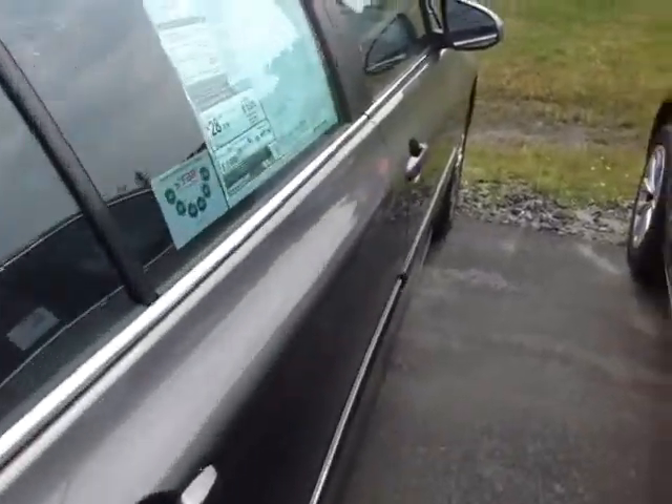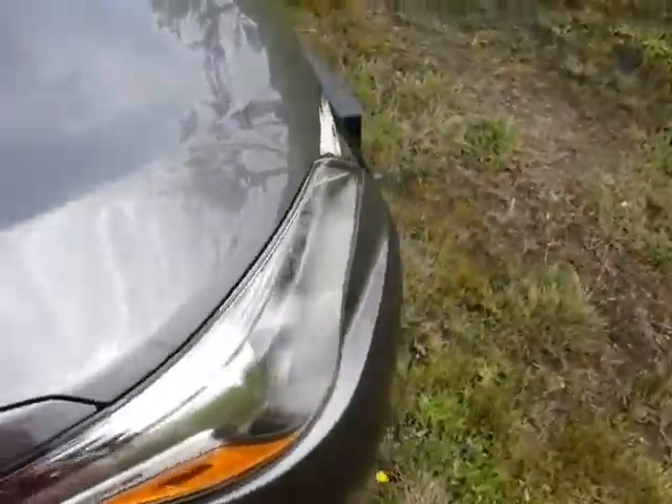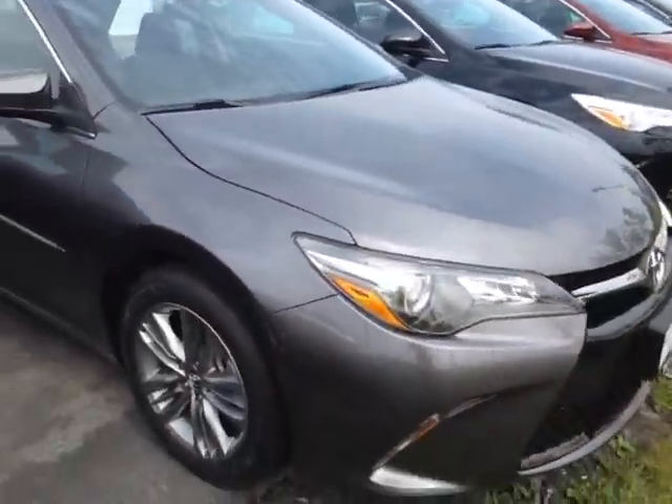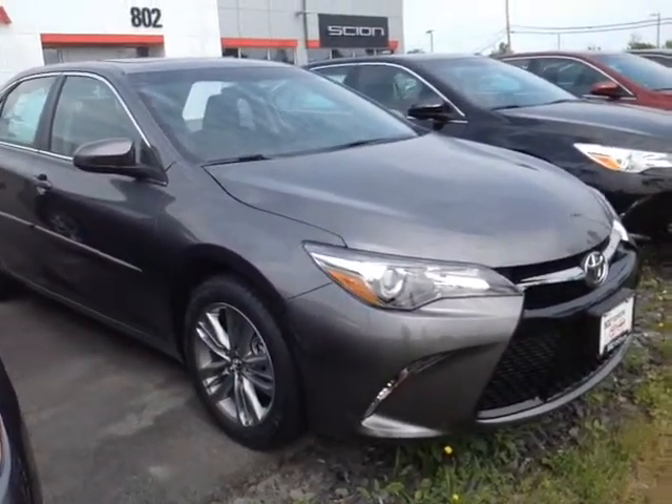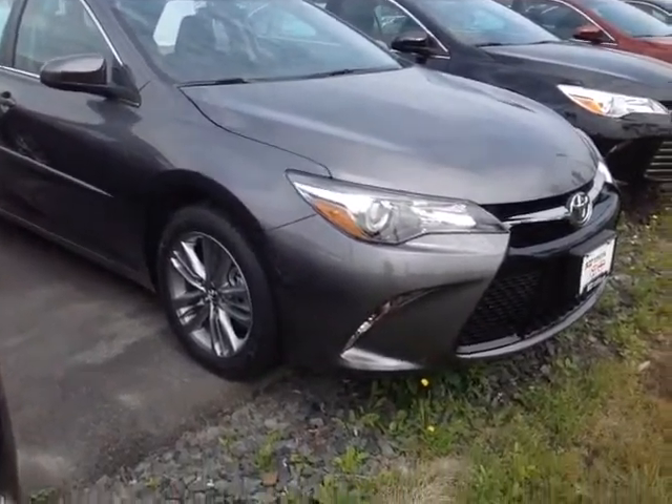This Camry is powered by a very responsive and economical 2.5-liter four-cylinder, matched up to a six-speed electronically controlled automatic transmission with a sequential shift so you can go up and down through all six of those gears — and you'll still get up to 35 miles per gallon on the highway.